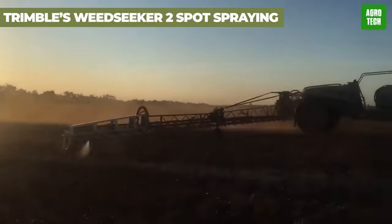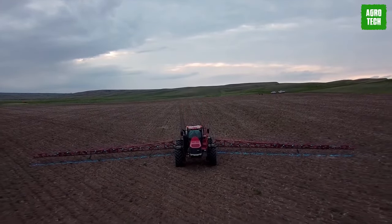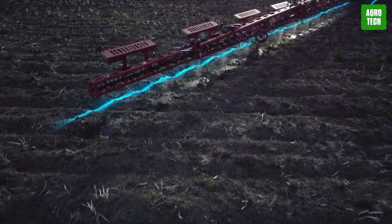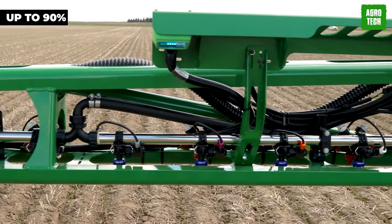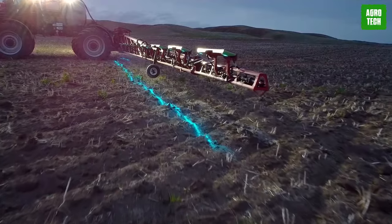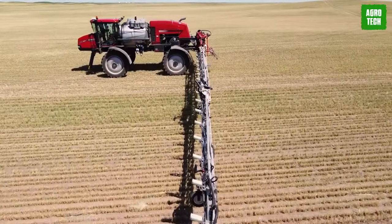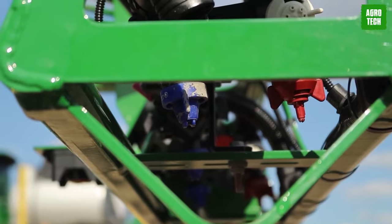Trimble's Weed Seeker 2 Spot Spraying System. Say no more to wasted herbicide with the Weed Seeker 2 Spot Spray System. Designed to target weeds precisely, it only applies herbicide when a weed passes under the sensor, reducing chemical use by up to 90%. With Trimble's suite of input management solutions, planting, seeding, spraying, and spreading activities become more accurate and efficient than ever before. It's a game-changer for farmers around the world.